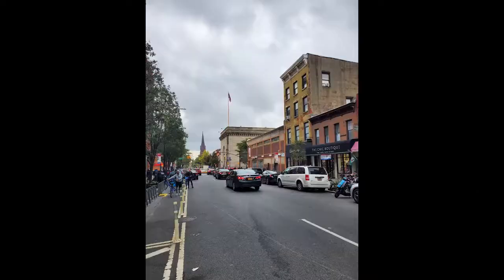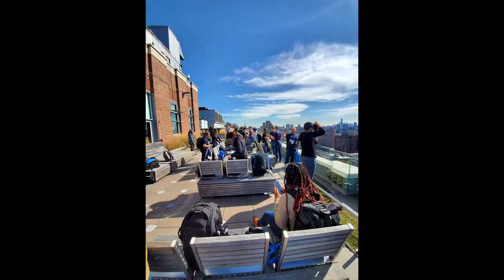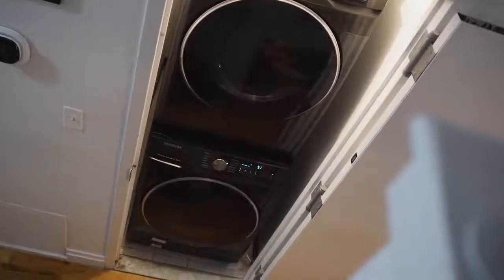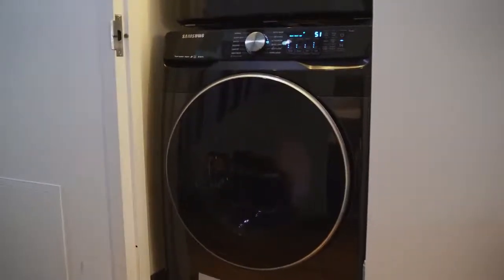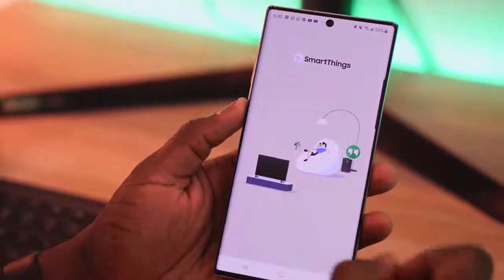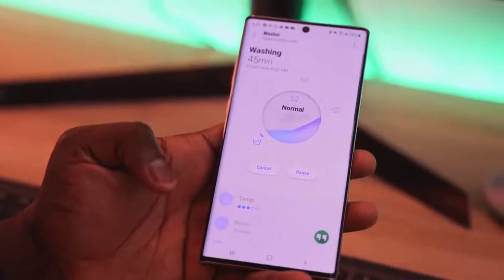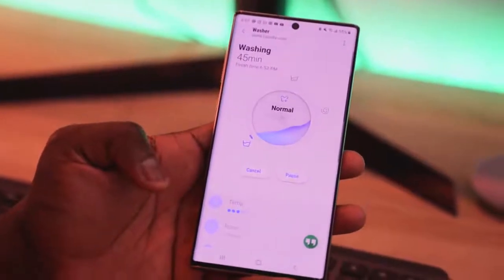Coming back and editing photos and video, there are other things to do at home. I've got a Samsung washer and dryer set — the WF6300 washer and the DV6000V matching dryer. This is not a sponsored video. The reason I have these is the integration into SmartThings and my home ecosystem. I've been using SmartThings for a very long time, almost since its inception, because it lets me add so many different devices without being tied to any single company.